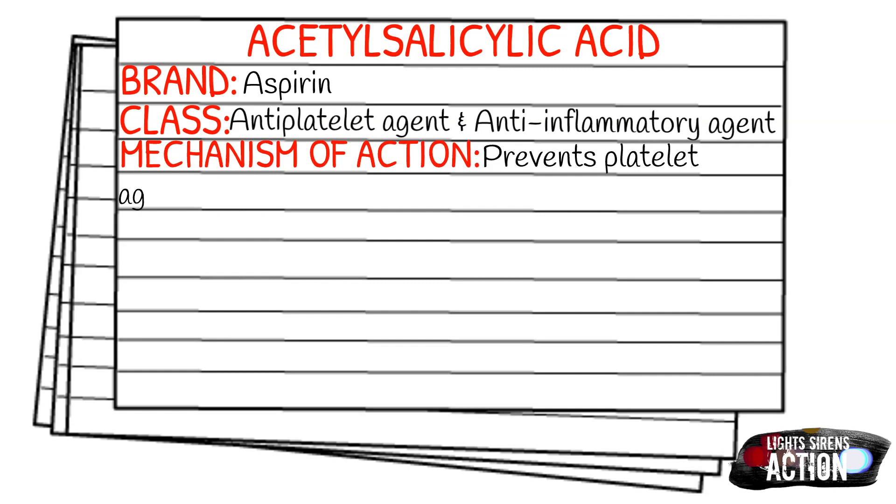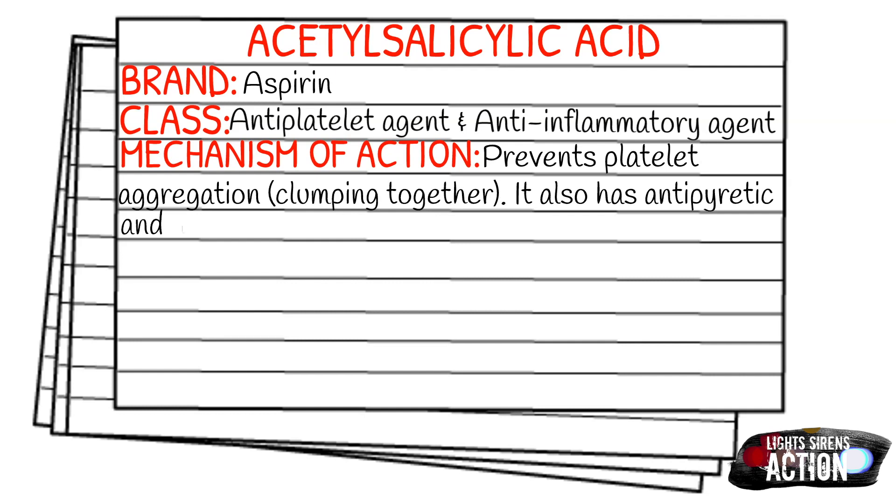Aspirin also has antipyretic and analgesic properties. Your indications for aspirin are going to be a new onset of chest pain from a suspected cardiac origin.